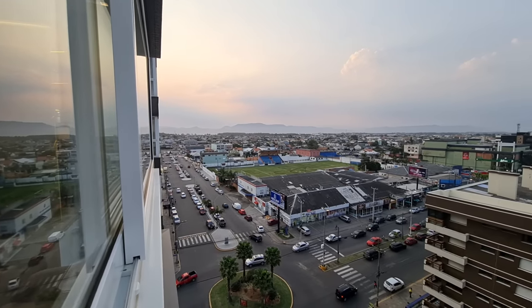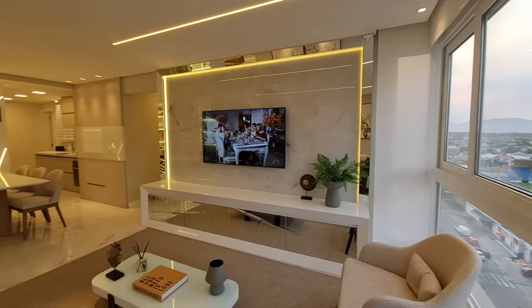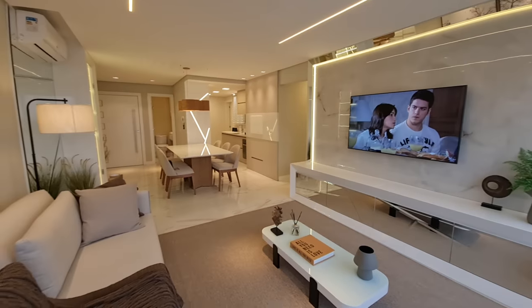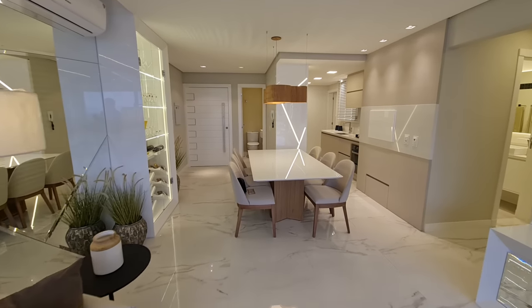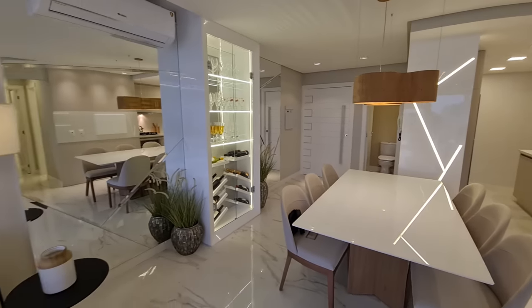Vale a pena você conferir — é um apartamento de nível que não tem à venda nessa condição. Com certeza é um baita negócio, um dos melhores negócios hoje de apartamento de dois quartos. Aliás, ele tem dois dormitórios, suíte e lavabo, tem 120 metros no apartamento, prédio novo, prédio com infraestrutura, e aqui o nosso ar-condicionado split.